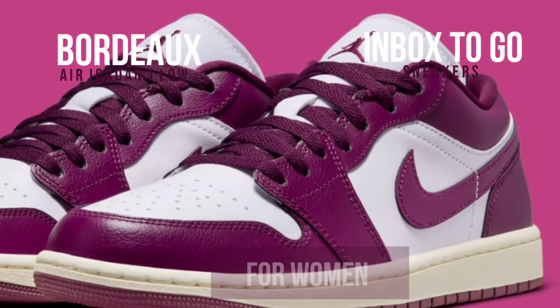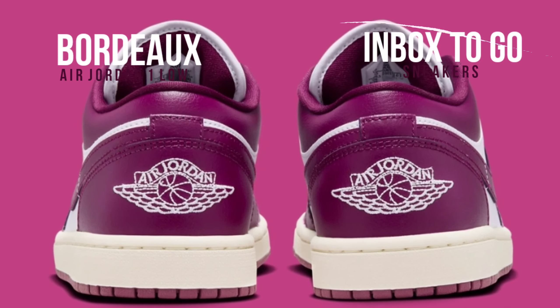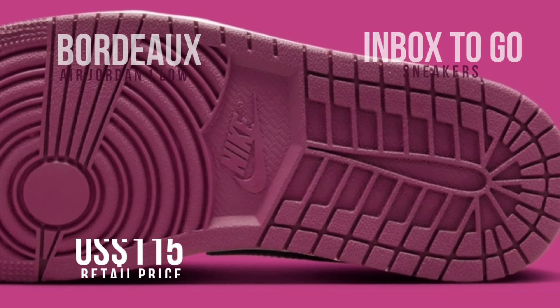The shoe's premium feel is further enhanced by details like the sewn wings logo on the heel cap, the classic Jumpman insignia on the tongue, and the matching Bordeaux laces. SRP is $115.